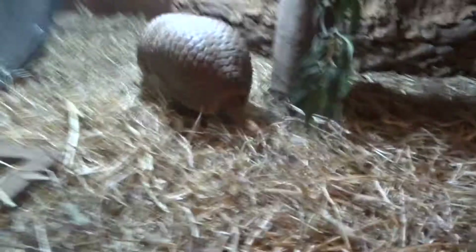So if I turn him over like this, you can see it all there, all coiled up. There you go.